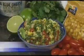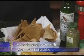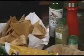Lastly, we have our avocado salsa served with our whole wheat pita chips. The whole wheat pita chips are basted with a little olive oil, Italian seasoning, and garlic powder.